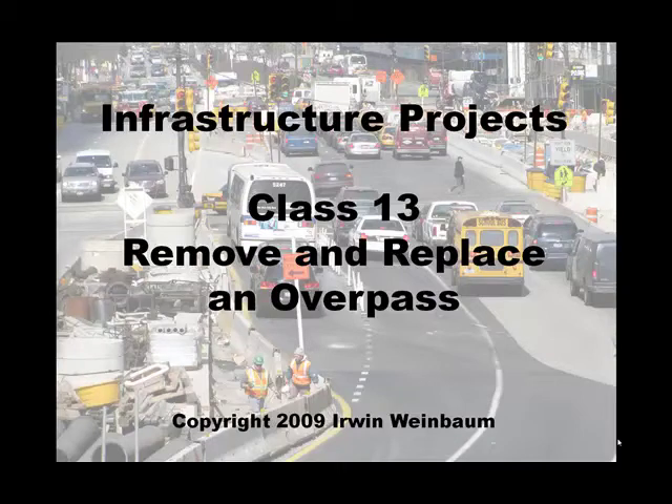Welcome to class number 13, which deals with removing and replacing an overpass. This is a continuation from class number 12, which showed the initial construction activities which were terminated early. This is the follow-on contract which completed the construction of the bridge.